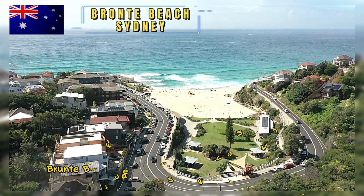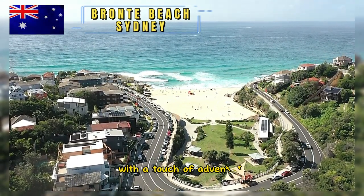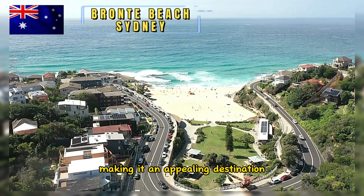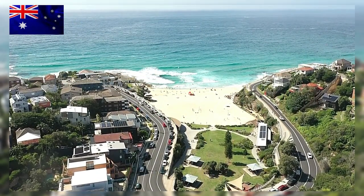Overall, Bronte Beach offers a serene and relaxing environment with a touch of adventure, making it an appealing destination for those seeking a balanced coastal experience in Sydney.